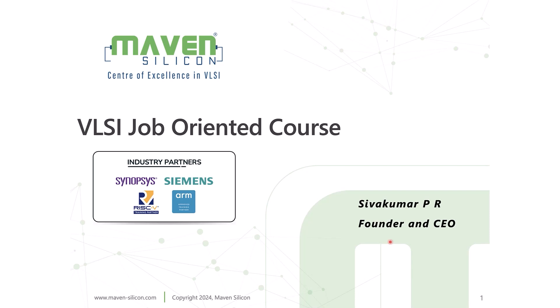Job-Oriented VLSI Codes. Hi, I am Shiv Kumar. I founded Maven Silicon with the vision of producing highly skilled chip designers for the semiconductor industry.